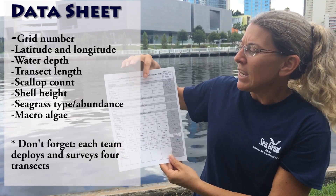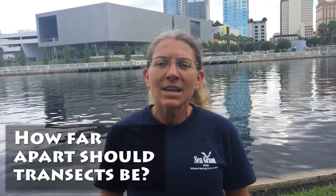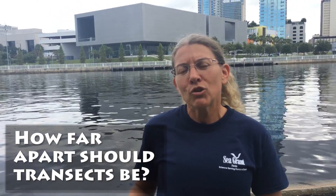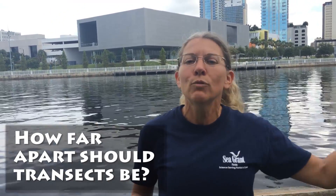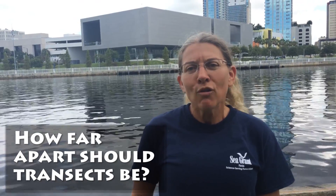Complete the data sheet for each transect before coming in. The distance between transects doesn't matter, but if you place two transects close together, move to a new area before doing your third and fourth. At the end of the day, when you've finished all your transects, come back to shore, return all your gear, and fill out a brief survey. In exchange, we'll provide you with lunch and a t-shirt.